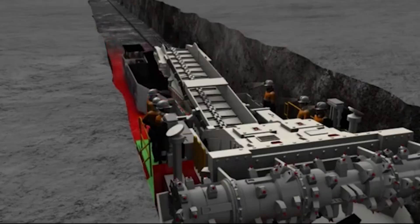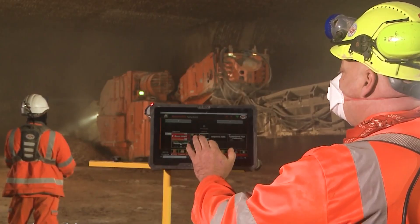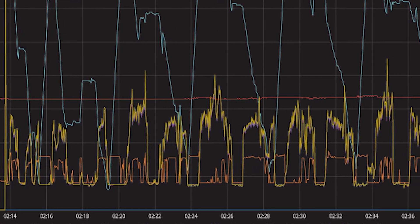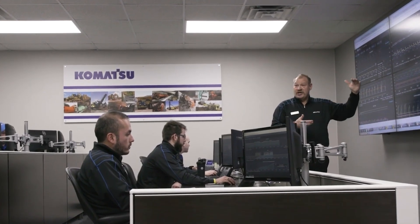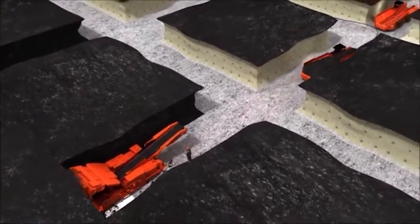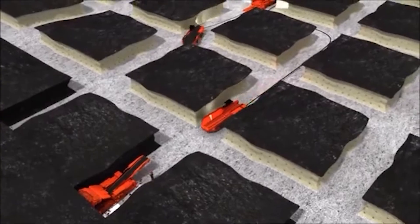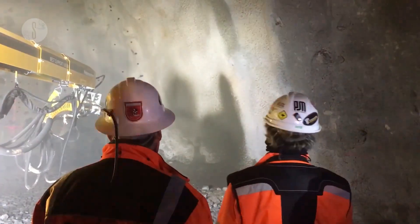Let's explore how they integrate with mine systems. Komatsu continuous miners are not standalone tools — they are part of a digital ecosystem. They can connect to the centralized command system of a mine via Ethernet or wireless signal. From the surface, engineers can monitor dozens of machines in real time, including cutting rates, energy consumption, and environmental data. Miners use augmented reality glasses or tablets to overlay maintenance data directly onto the machine. AI algorithms can predict cutter bit wear, anticipate conveyor jams, or detect anomalous vibrations that signal mechanical failure. This is not just mining — it's modern mining.